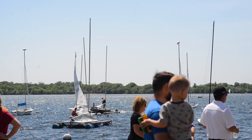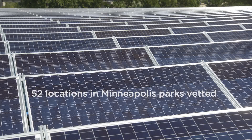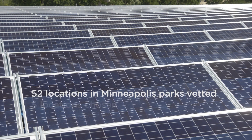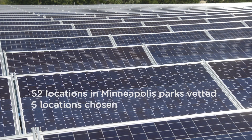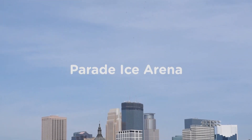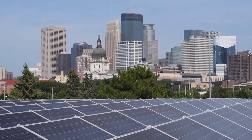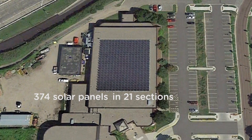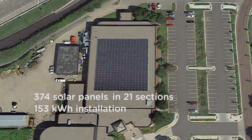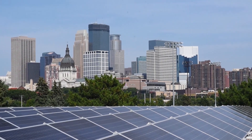The Minneapolis Park and Recreation Board used a $1 million grant from the Xcel Energy Renewable Development Fund to demonstrate the benefits of solar energy, our most abundant and cleanest renewable energy source. With three indoor ice rinks operating year-round, Parade Ice Arena uses the most energy of any Minneapolis Parks facility, which is why it was chosen for the largest solar project in Minneapolis Parks, providing about 15% of the arena's power needs and saving taxpayers about $20,000 each year.